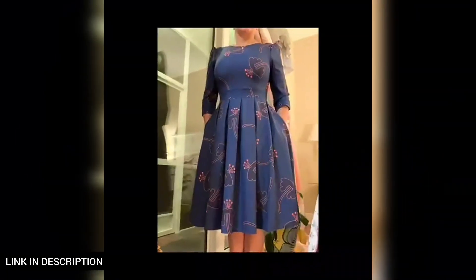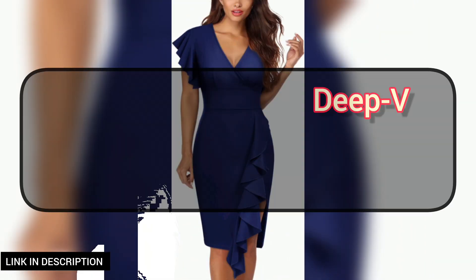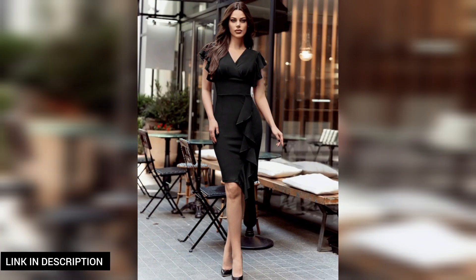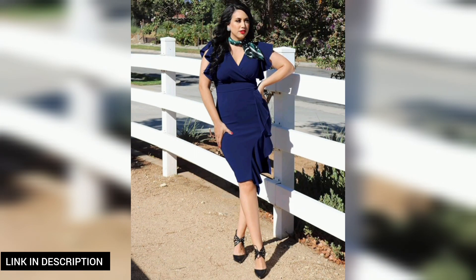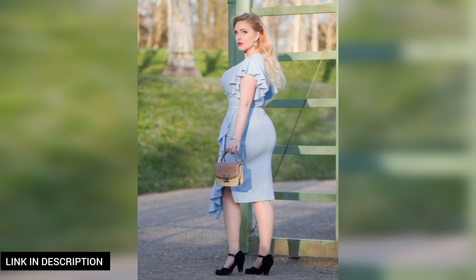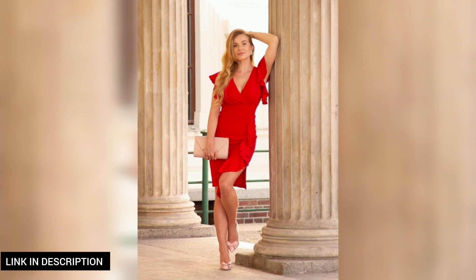Next, we have the women's deep V-neck ruffle sleeves cocktail party pencil slit formal dress — an elegant and alluring choice for any special occasion. This dress features a daring deep V-neckline that adds a touch of glamour, while the ruffle sleeves provide a chic and feminine flair. The pencil silhouette accentuates your curves and the subtle slit adds a hint of drama to your look.